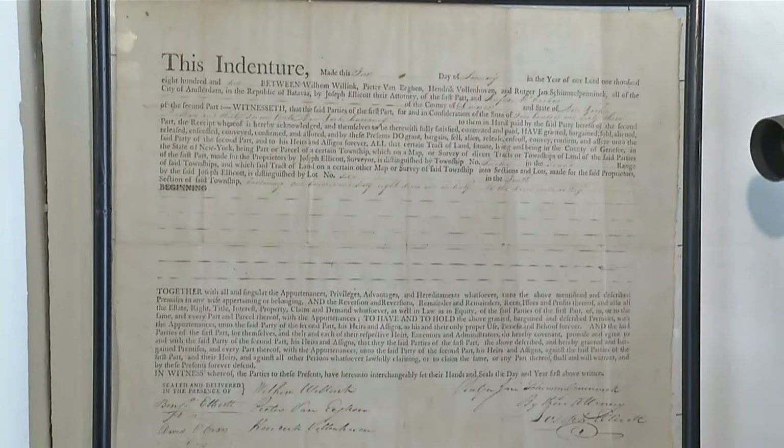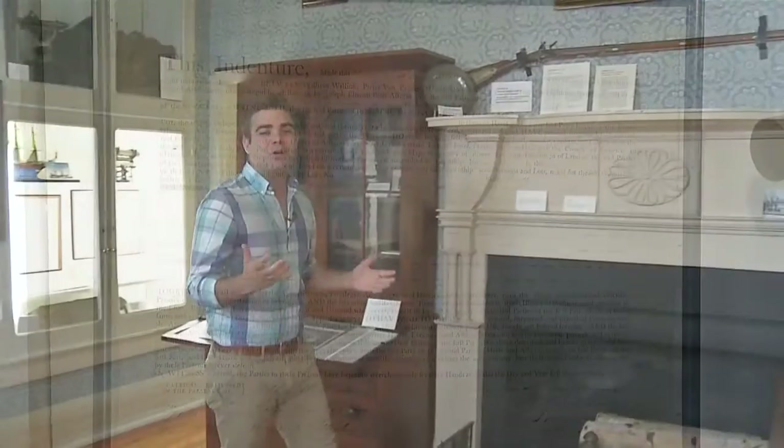Taking a tour of the Holland Land Office offers you a look at what surveying was like in the late 18th century. As you can imagine, the equipment they used isn't as technical as those pieces used today. But what you might be surprised to learn is that Western New York was surveyed using a chain that only measured 66 feet long. There were 150 men that worked, mostly with Benjamin and Joseph, and they took meticulous notes.